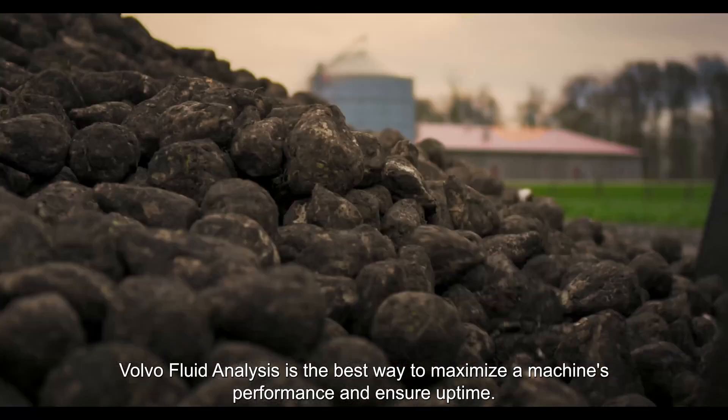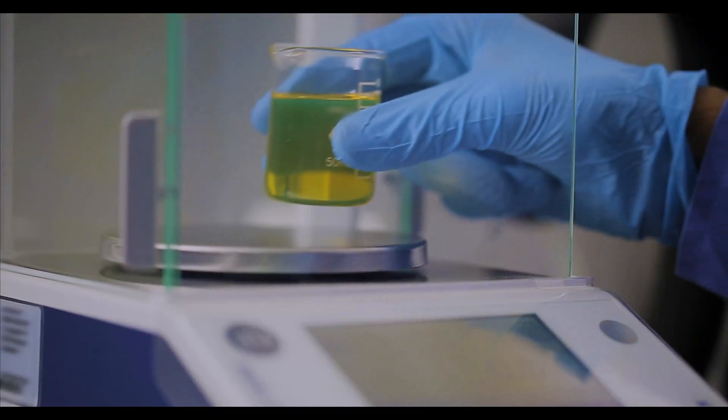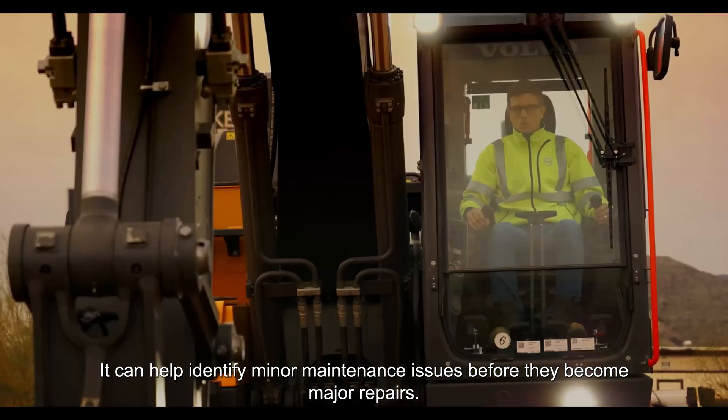Fluid analysis is the best way to maximize a machine's performance and ensure uptime. It can help identify minor maintenance issues before they become major repairs.